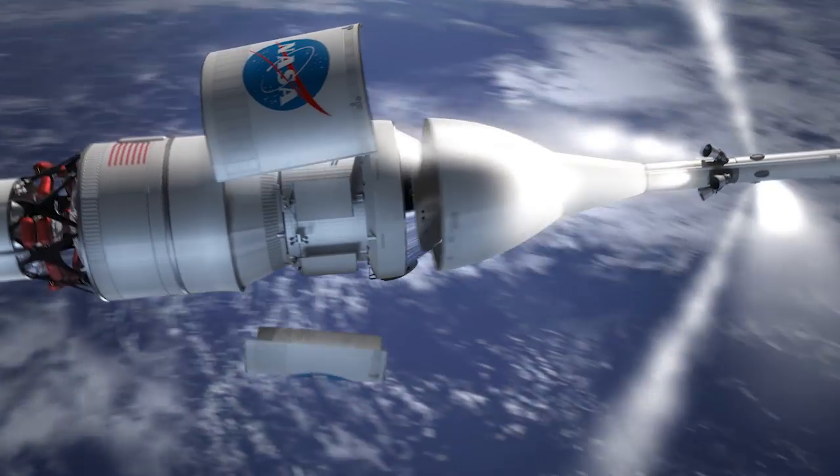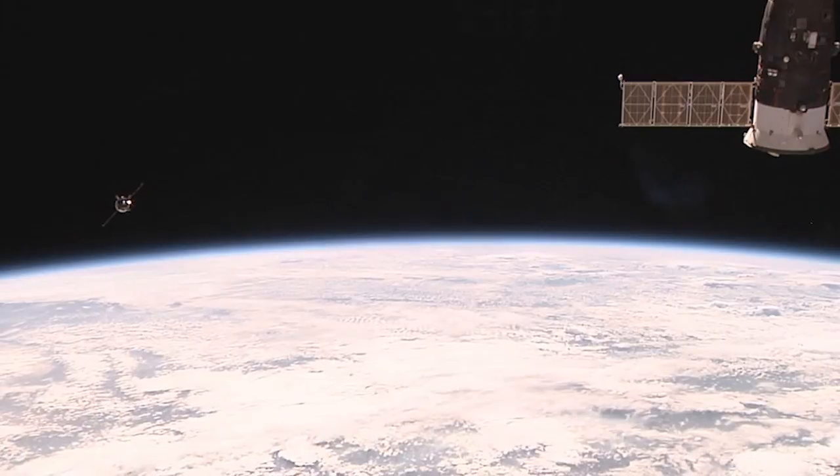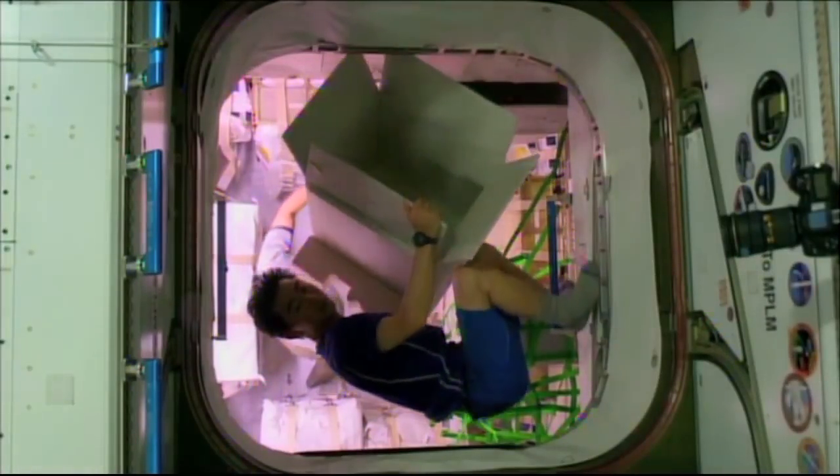When we go to Mars, the food actually might get sent ahead of the crew. On the International Space Station, they get resupply missions every few months. On a Mars mission, they probably won't have any resupply.